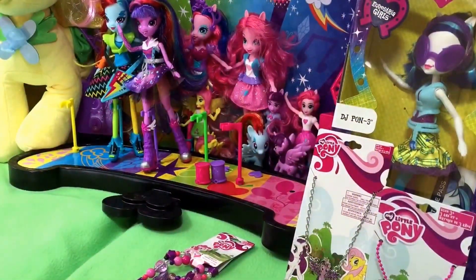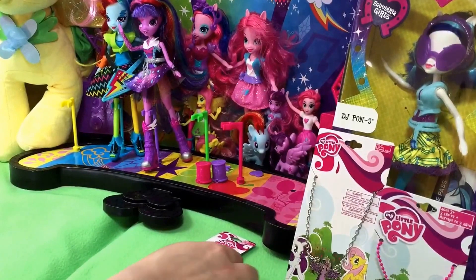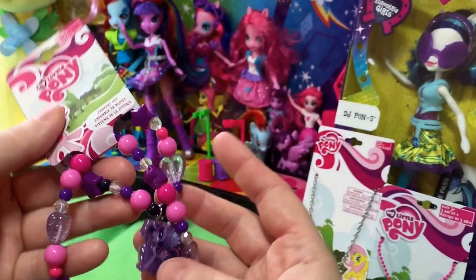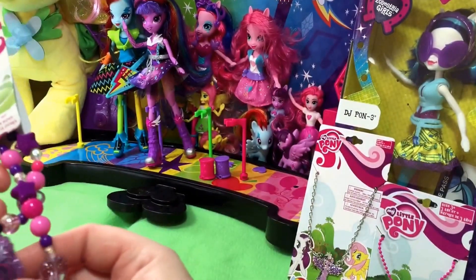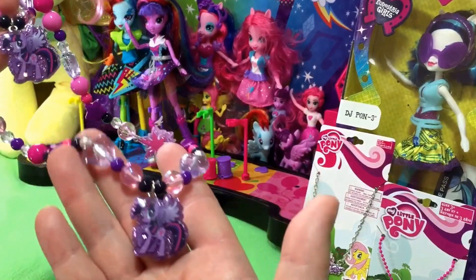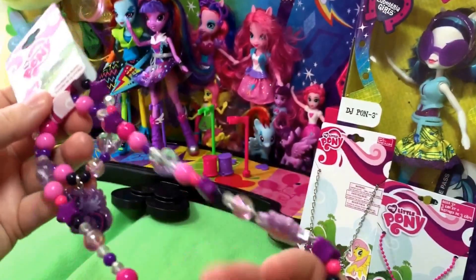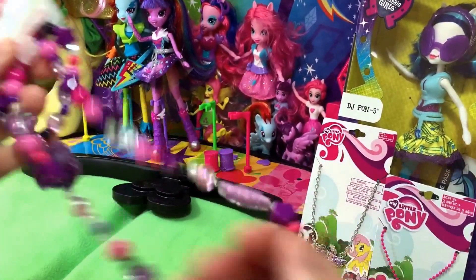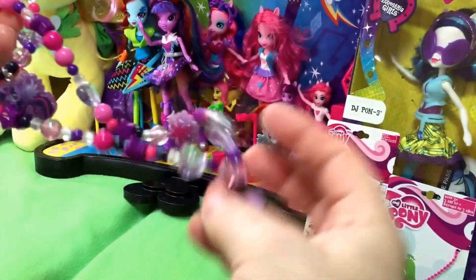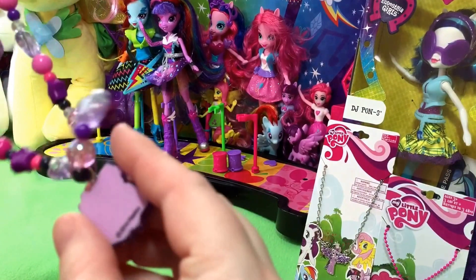First I want to tell you guys that Claire's is having a big sale. They always do that buy-two-get-one-free thing, but they also had some more sale stuff online. So this was not online — we really wanted this. It's a bracelet and a necklace. It's stretchy, which is good for her, and it's got Twilight, who is her definite favorite.